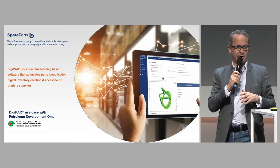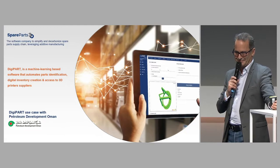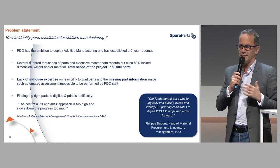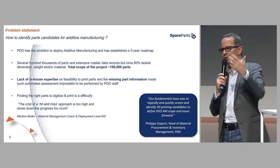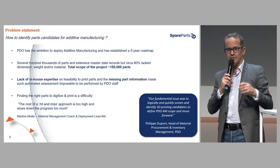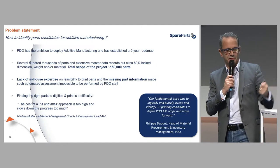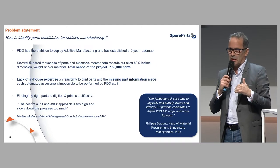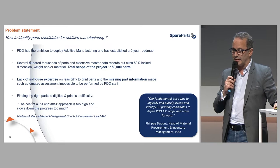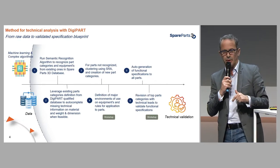The problem statement from Oman was: they had a catalog of 150,000 spare parts that they wanted to move to 3D printing. They have a very aggressive roadmap for the country, but they lacked the knowledge, know-how, and information completeness on each spare part to do the analysis. We came in and helped them do this and accelerate the different analytical steps.